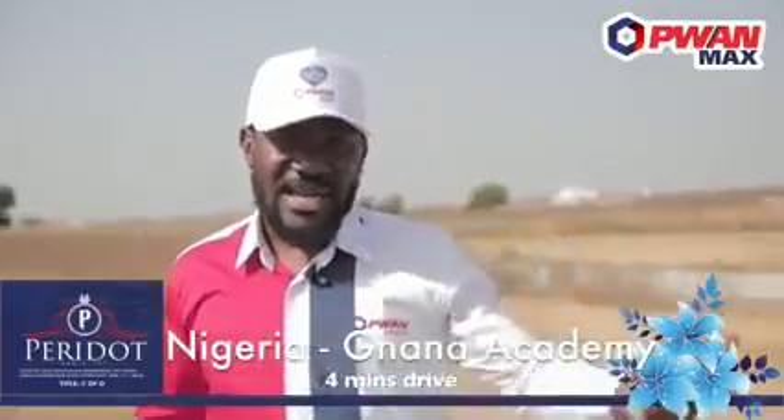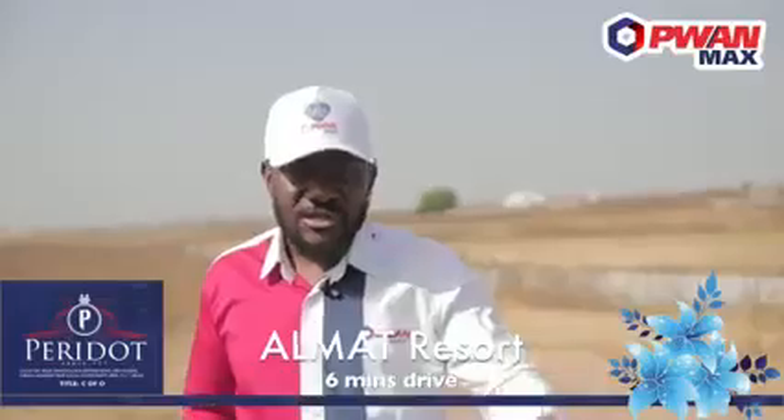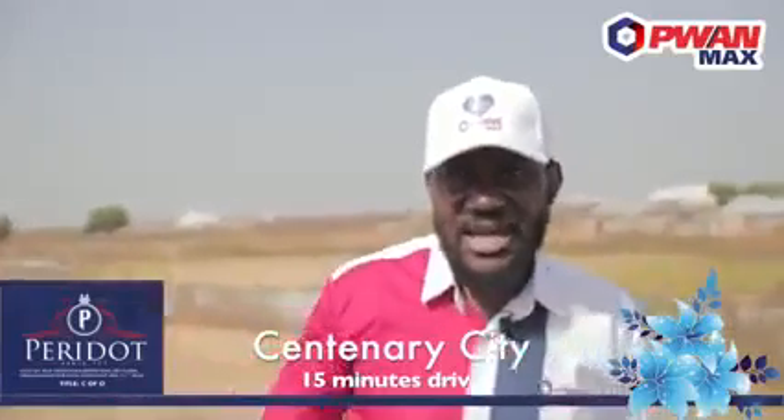There are some notable landmarks that give guidance to this location. That includes the Nigeria Ghana Academy, which is just a four-minute drive; the Almas Resorts, which is just a six-minute drive; the Centenary City, which is a 15-minute drive; and then 25 minutes drive from here to the airport.